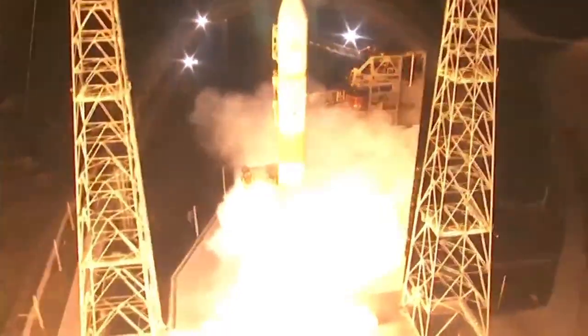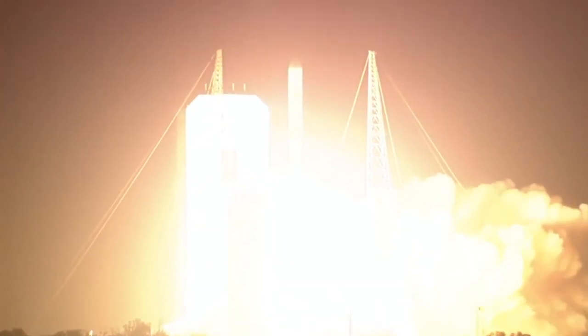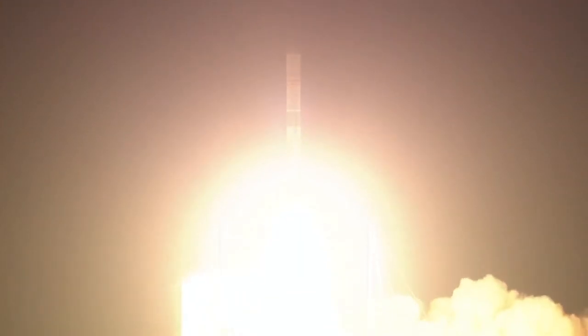And liftoff of the United Launch Alliance Delta IV rocket carrying the WGS 8 mission for the United States Air Force.